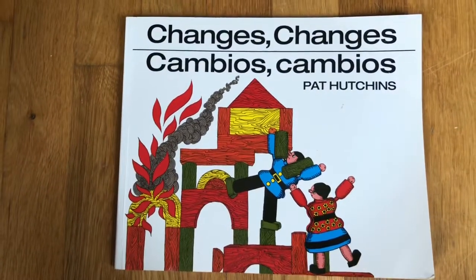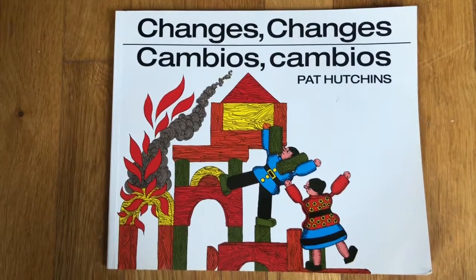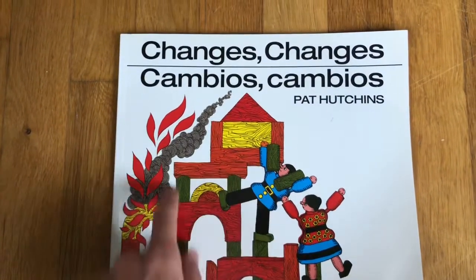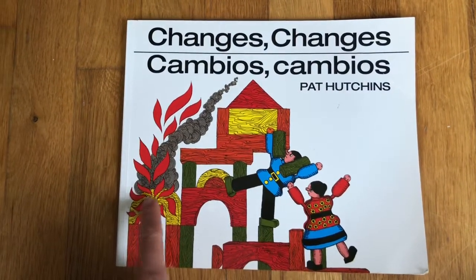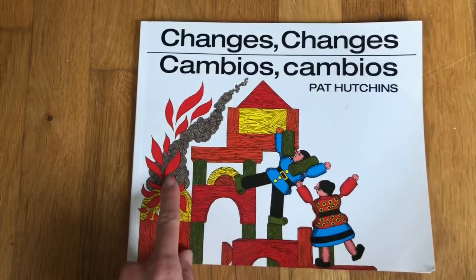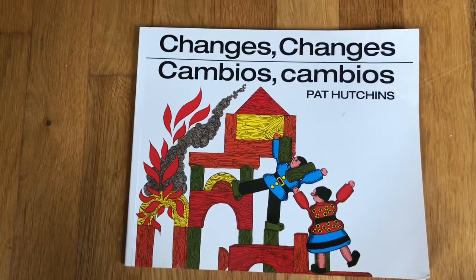Based on what we've seen, what do you think this book might be about? I think this might be a book about a structure that catches fire. I have a wonder — I wonder what these people will do about the fire. Let's open up the book to find out.